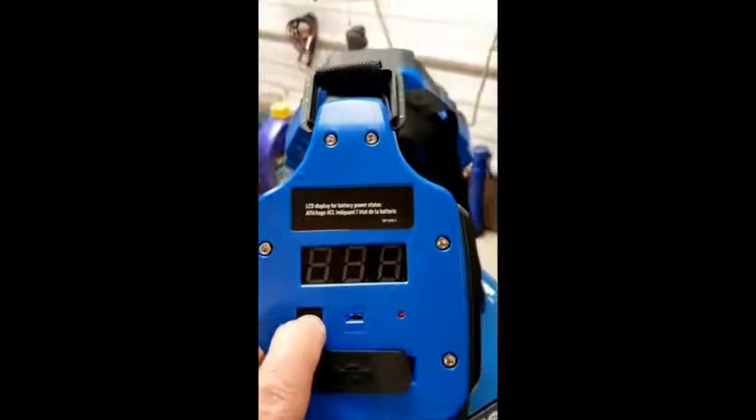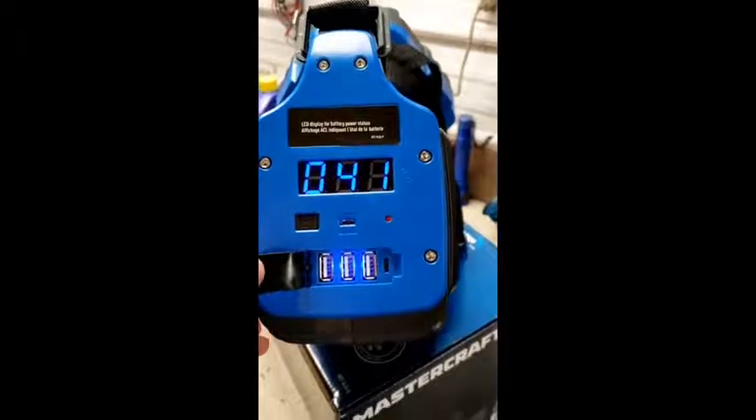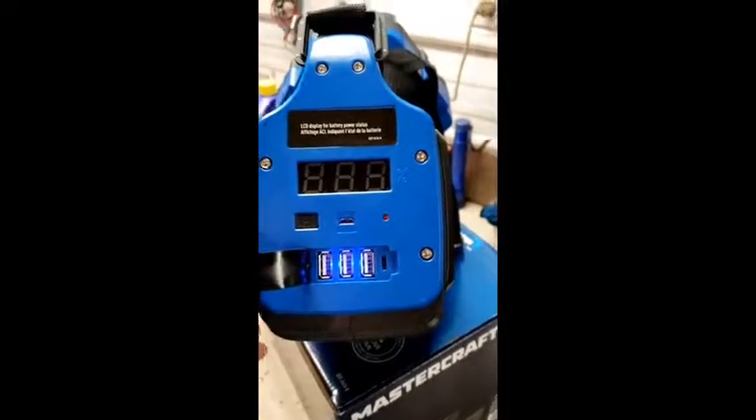At the back you can turn on the LED indicator to show your battery life, and you can also plug in other things like your phones or other stuff with these USB slots.